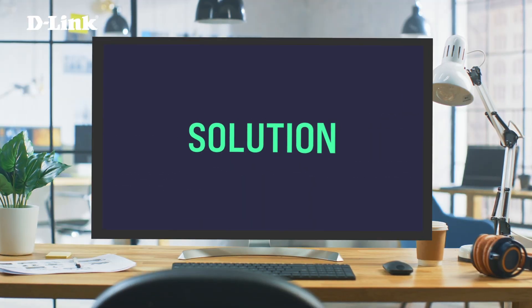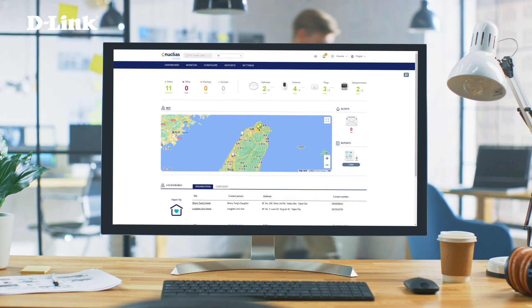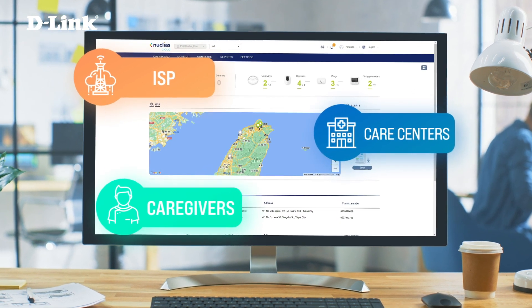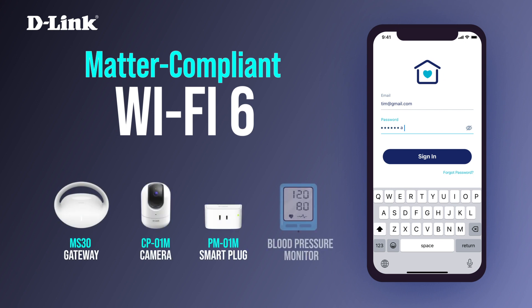D-Link's Smart Healthcare Solution is an innovative turnkey connected care system specifically designed to help alleviate caregiver shortages, streamline operations for ISPs, care centers, and caregivers, and create total visibility into your business. It works seamlessly through a Matter-compliant Wi-Fi 6 router, Wi-Fi camera, smart plugs, and other smart devices.